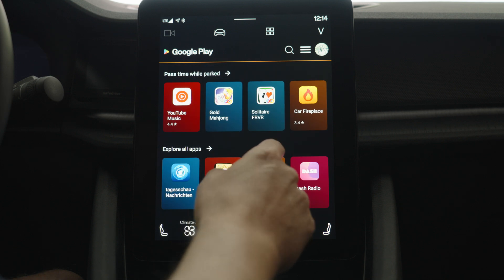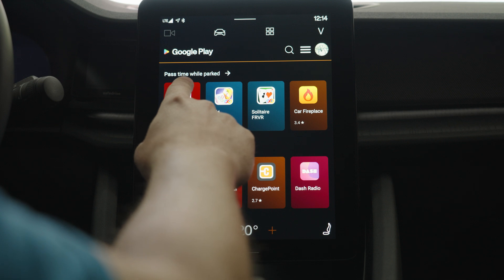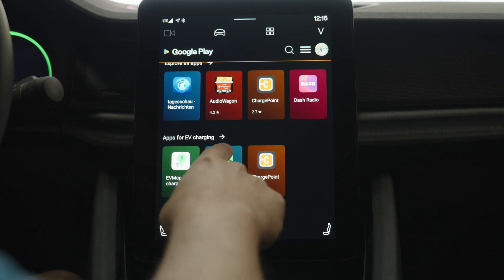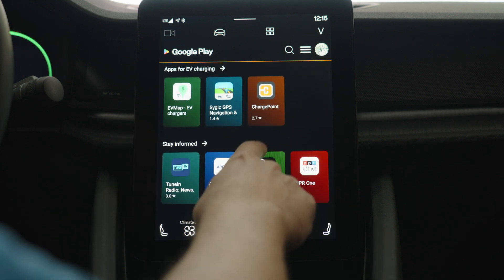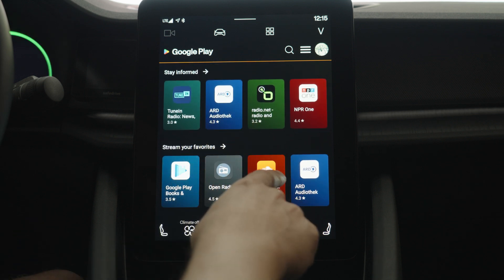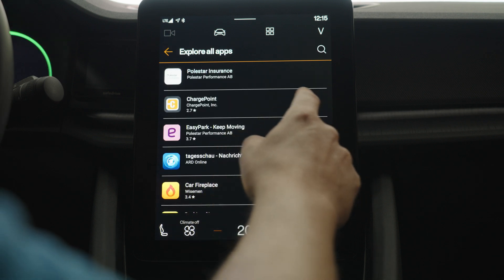Here's Google Play in Android Automotive. We have some suggestions for pastime while parked, apps for EV charging, exploring — let's explore all the apps — stay informed, and stream your favorites. So let's click on 'Explore all apps' and start counting.